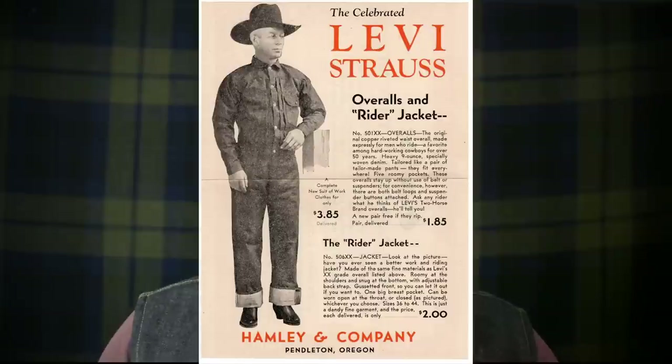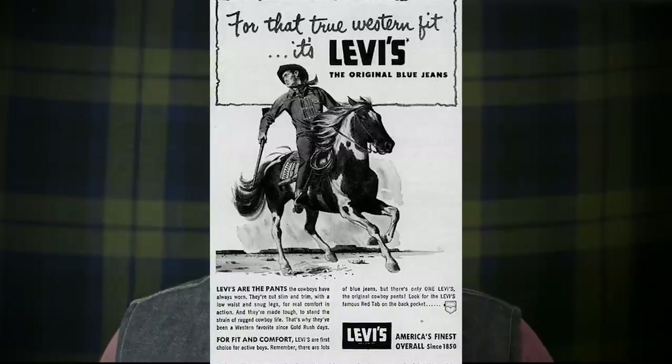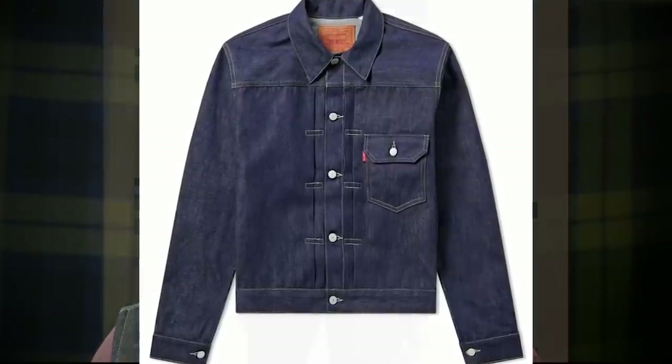The first Levi's Trucker Jacket was known as the Type 1, and it was actually known as a blouse back then, not a jacket, until it appeared in an ad as a jacket and that's what it became known as going forward. You can easily identify these by looking at the lot number which begins with 506XX. The earlier versions had a pocket with no flap — the flap was actually added a little bit later on, so that can give you an idea of which one you may have.